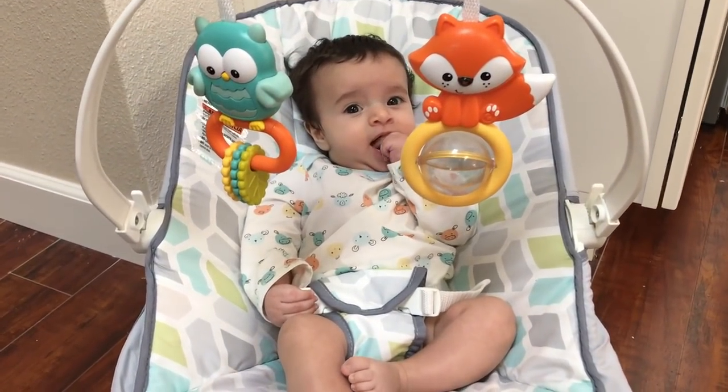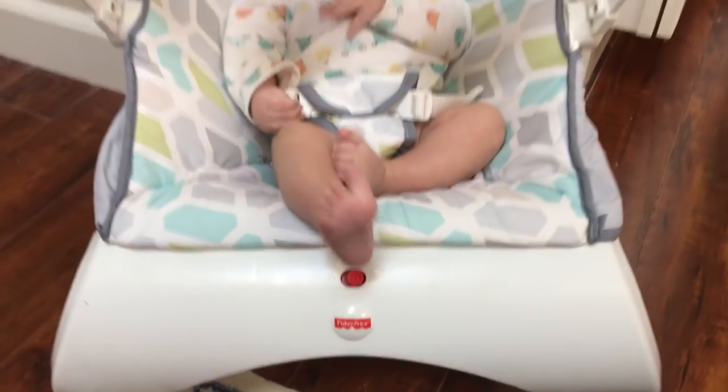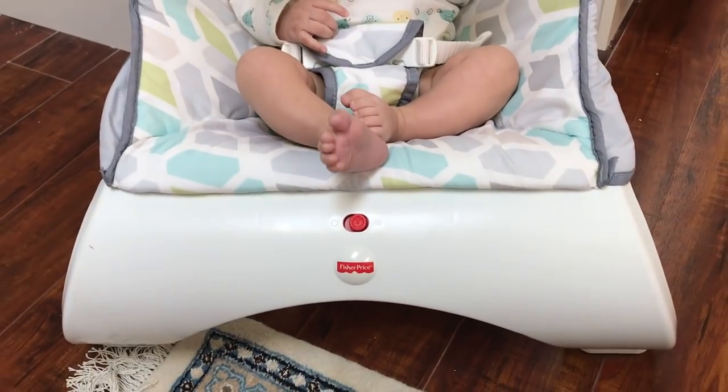Hello everyone, so today I'm here with another video and today I'm going to talk about the Fisher-Price bouncer seat that you see right here. There are some bad things about it and some good things, and I'm going to talk about both.